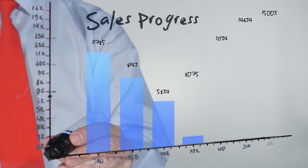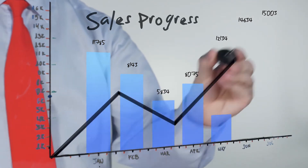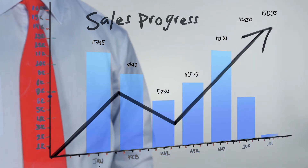The CloudApper Sales Queue Solution allows you to increase sales and boost productivity. How so?